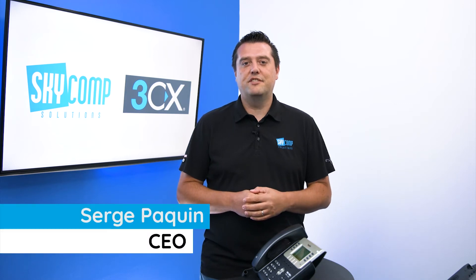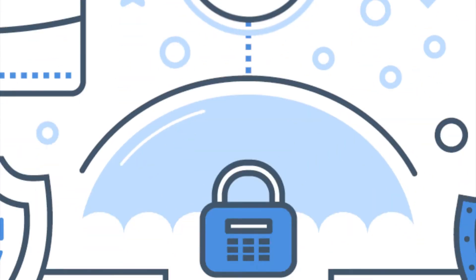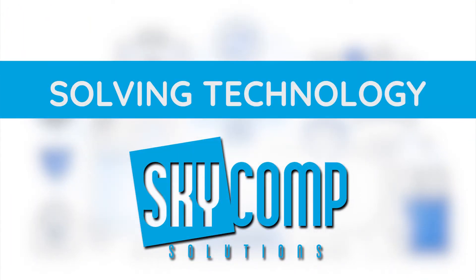I'm Serge Paquin with Sky Comp Solutions, and today we're going to discuss shared parking with 3CX. Shared parking is a method for you to place a caller on hold from one phone and pick up that call from any other phone in the building.